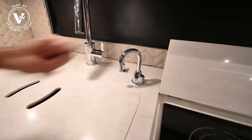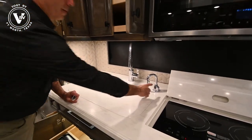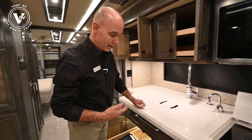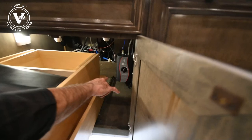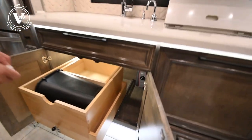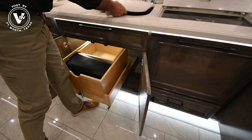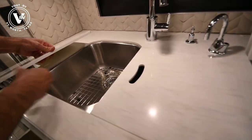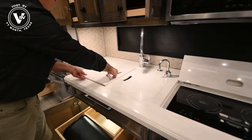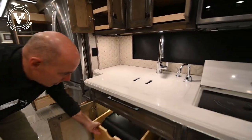This is an InSinkErator brand hot water dispenser - that's hot water on demand. Need to make some tea, warm up some soup? Push that button and you have hot water just like that. You don't have to heat it in the microwave or on the cooktop. That InSinkErator is living right under here and you can adjust the temperature - I happen to have this exact same thing in my house and we absolutely love it. If you want to take these sink covers out, there's a place to store them right under here. Nice matching sink covers.